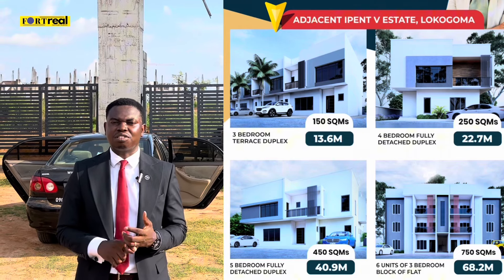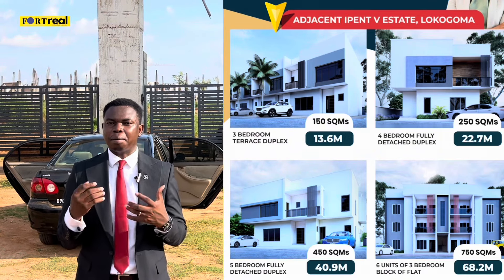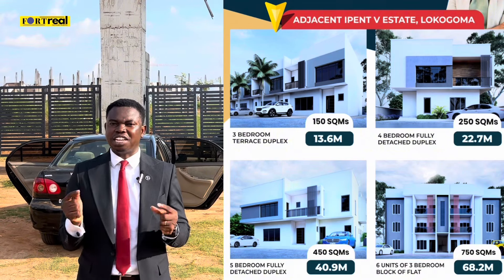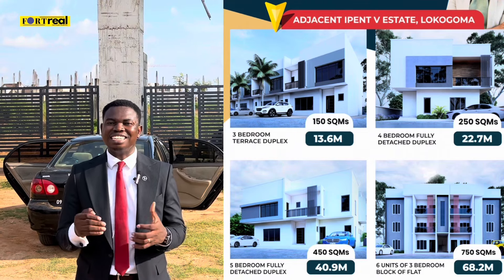In terms of prices as well as the plot sizes available in this estate — for somebody who is looking to build blocks of flats or building apartments, this is also a very good opportunity that you do not want to miss, especially because this is absolutely a buy and build location. Right now you can build and literally start living immediately.